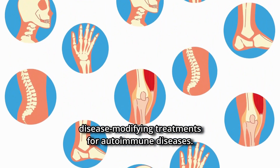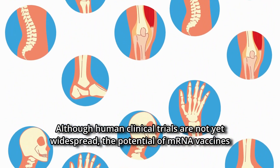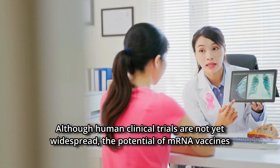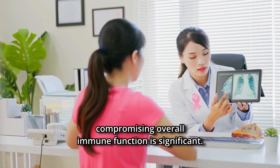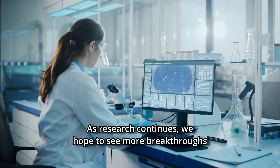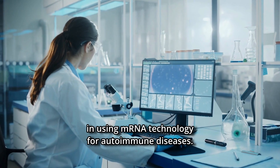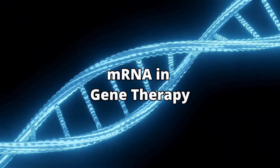Nevertheless, mRNA technology offers a glimmer of hope for developing more specific and potentially disease-modifying treatments for autoimmune diseases. Although human clinical trials are not yet widespread, the potential of mRNA vaccines to treat disease-specific autoimmunity without compromising overall immune function is significant. As research continues, we hope to see more breakthroughs in using mRNA technology for autoimmune diseases.